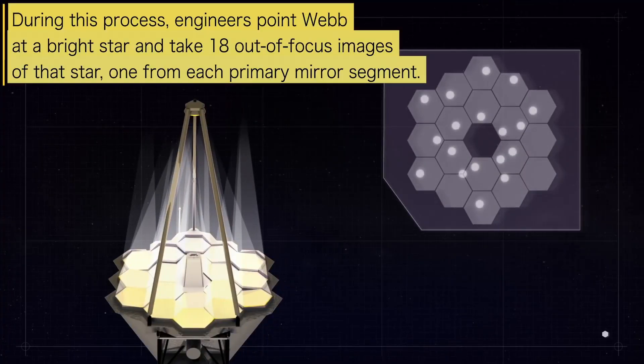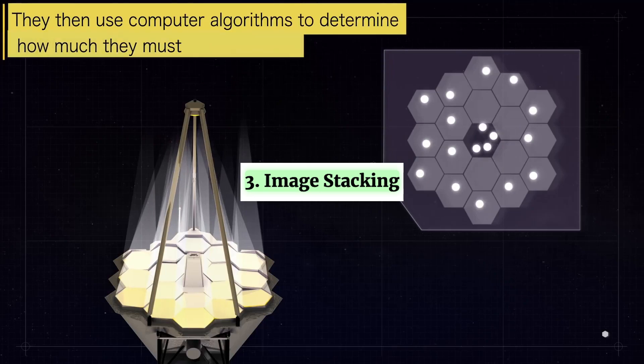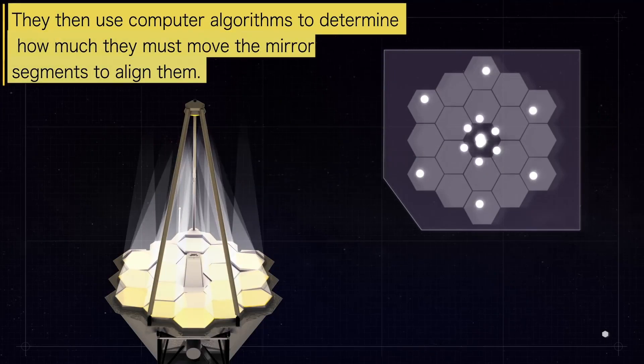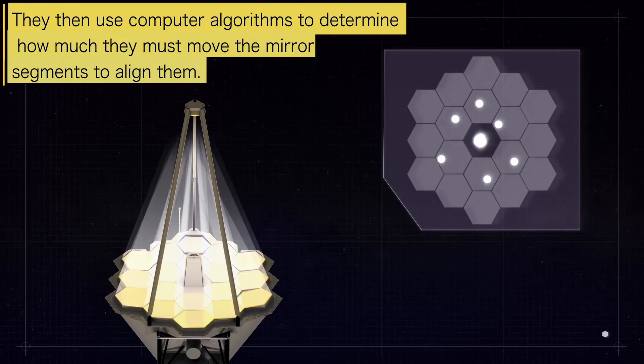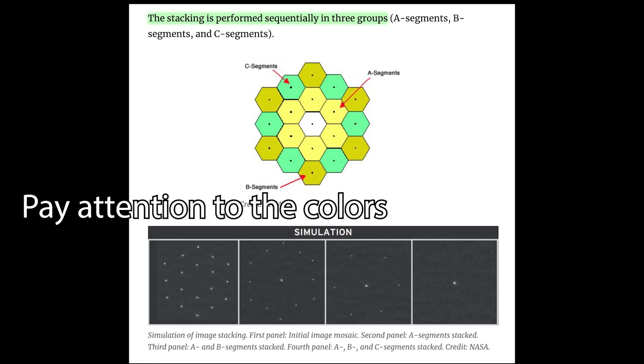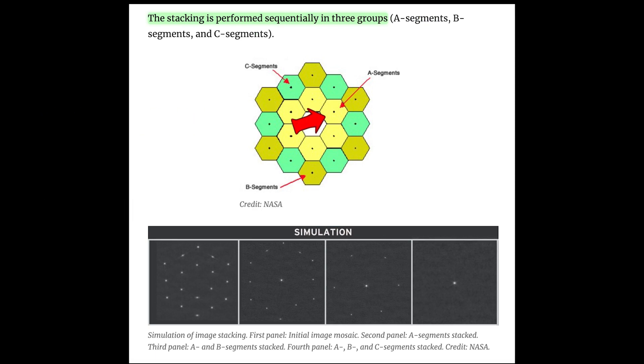Step 3 is image stacking. Each segment image is stacked on top of one another so that they fall precisely at the center of the field to produce one unified image. The stacking will be performed in three groups: first the images from the A segments are stacked, followed by the B segments, and finally the C segments.